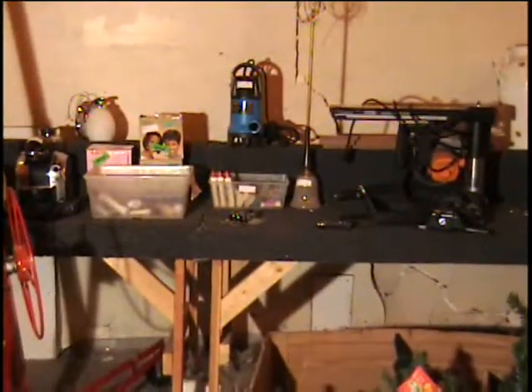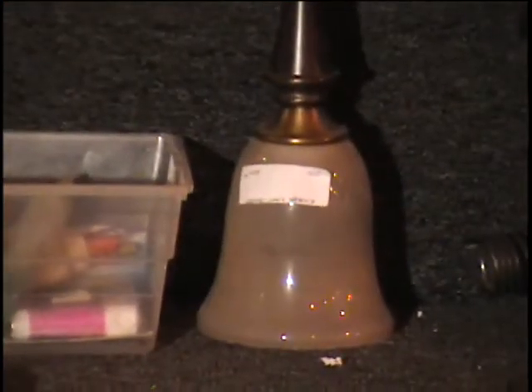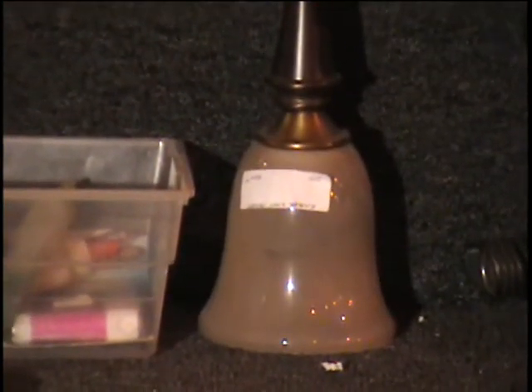Also on the table I have the mini pendulum lamp. This has got an amber colored shade. It's very thick glass and a glossy finish. It is a pendulum lamp.